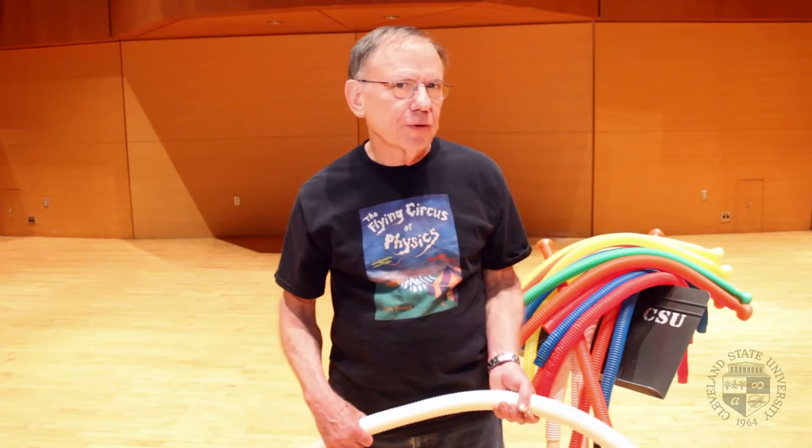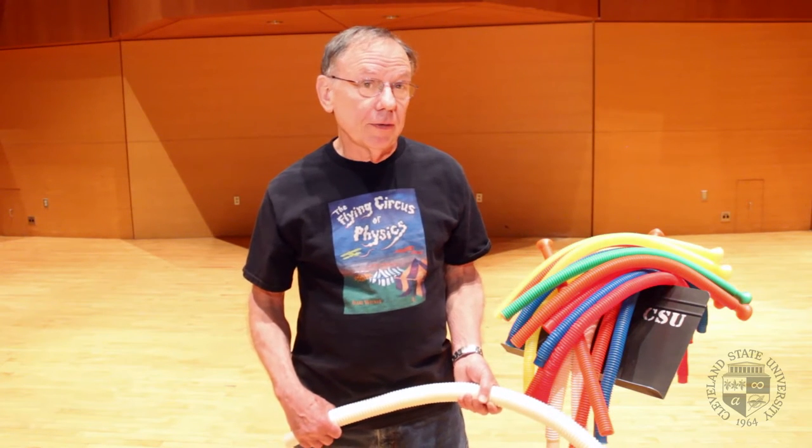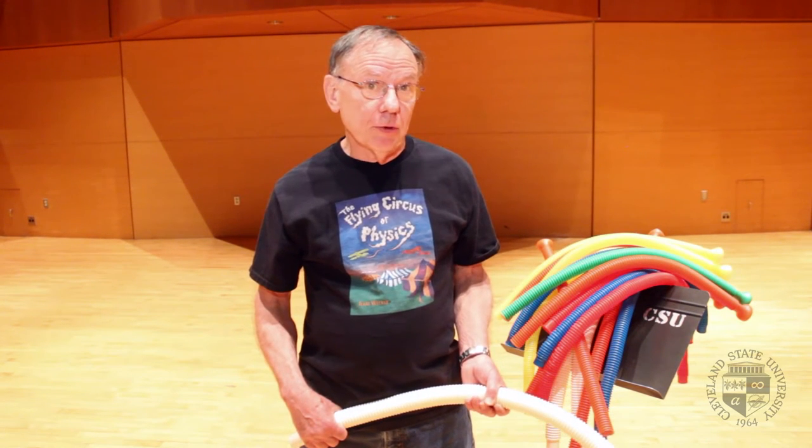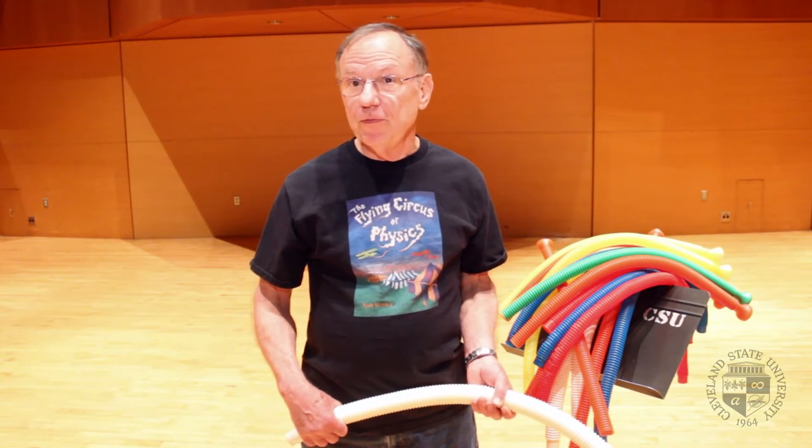Hi, welcome to the Flying Circus of Physics. I'm Gerald Walker, one of the physics professors here at Cleveland State University. Today we're in Wagen Auditorium on campus in order to do a little bit of musical physics.